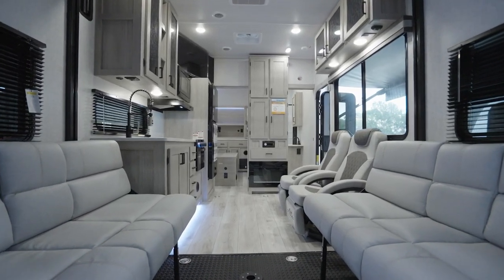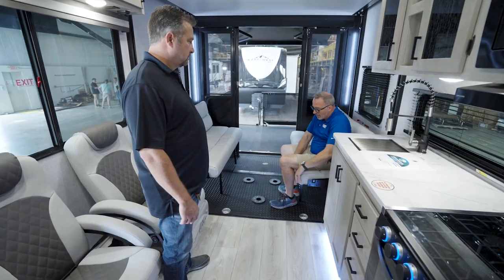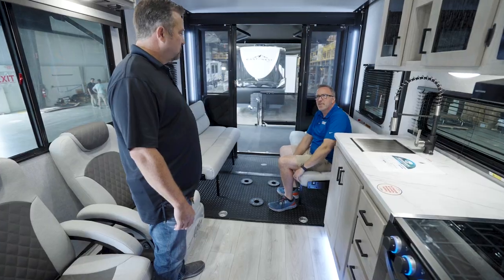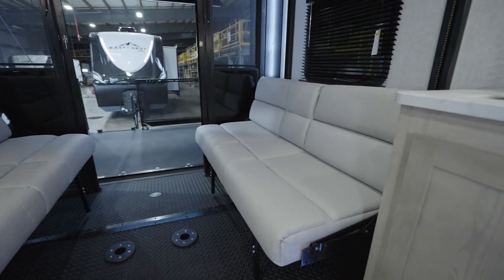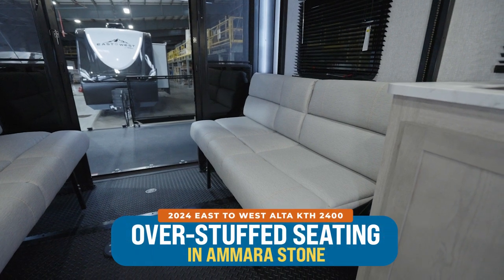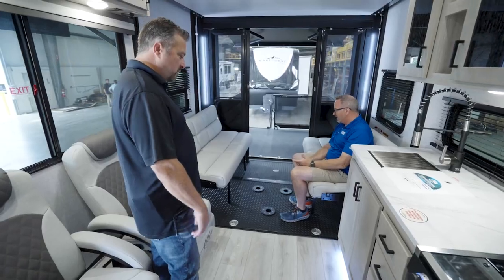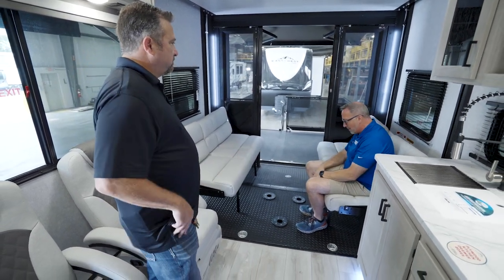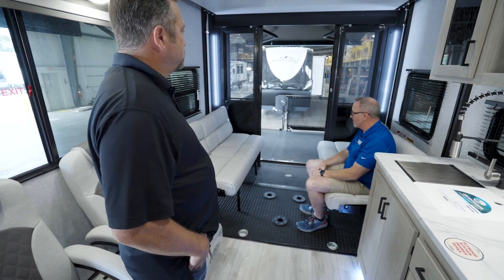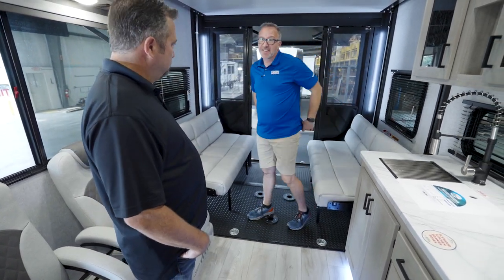This could be your dining area, your gaming area, your entertaining area. You got plush, comfortable, deep, overstuffed seats. I like it. And what's the color scheme for this year? It's called Amara Stone — brand new for this year. So got new leno, new fabric, new graphics package, redesigned front cap on the front of the Alta.